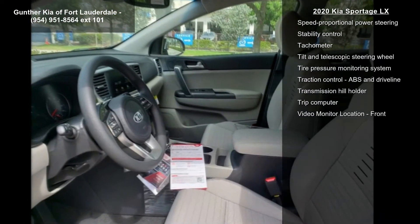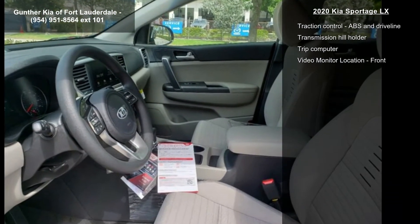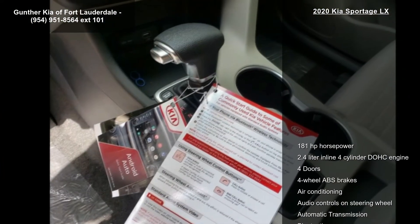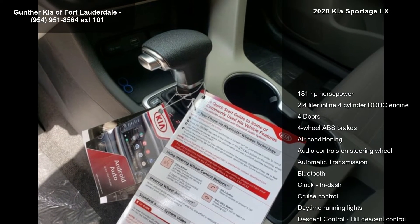Air conditioning, audio controls on steering wheel, automatic transmission, Bluetooth, and clock and dash. Low mileage is an important factor in your purchase and this vehicle delivers a low odometer reading.